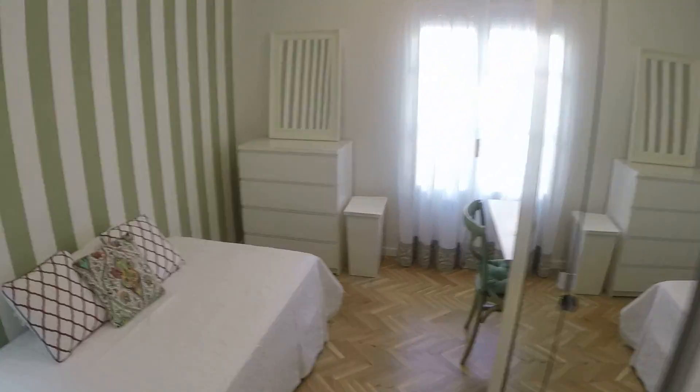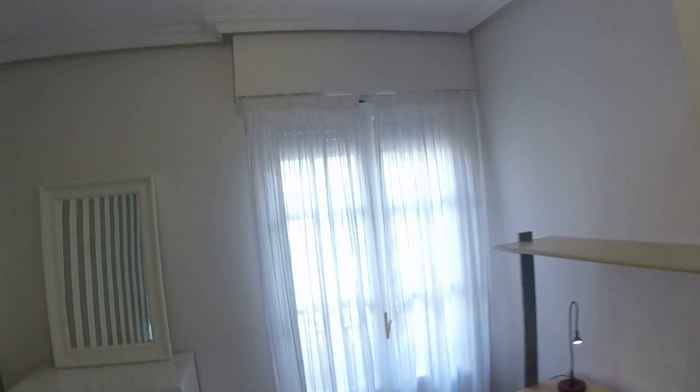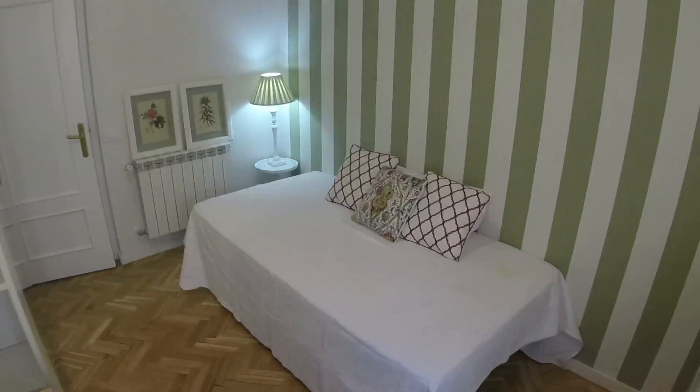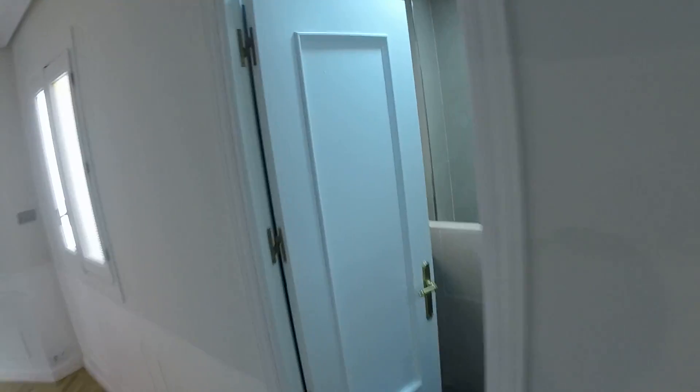Bedroom number one we are not going to be able to see because it's occupied. This is bedroom number two — it has a balcony with the same view as the living room. There is a single bed, a nightstand with a lamp, a desk, a chair, shelving, a chest of drawers, a mirror, a heating unit, and air conditioning. Every room also has its own iron and a rack to dry your clothes.